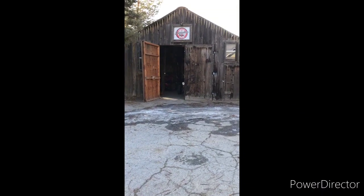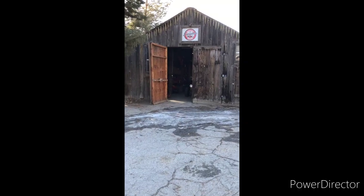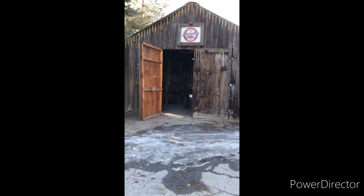Today we're going to do a walkthrough of all the buildings that are part of the Sweetened Snowmobile Museum. We'll start with what I call the main barn.